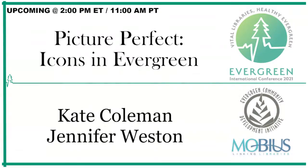Welcome to Picture Perfect Icons in Evergreen, presented by Kate Coleman and Jennifer Weston. The live caption link is being dropped in chat and will be shared a couple more times throughout the presentation. If you're having any issues with Hop In, try a different browser or try using incognito or private mode. Thank you to our platform sponsor Evergreen Community Development Initiative and captioning sponsor Mobius.